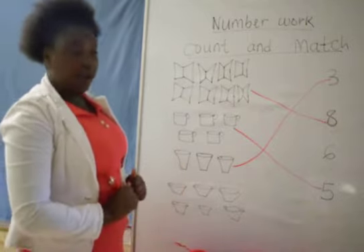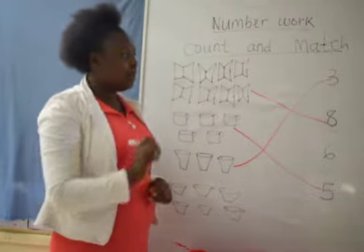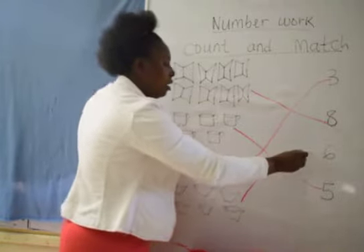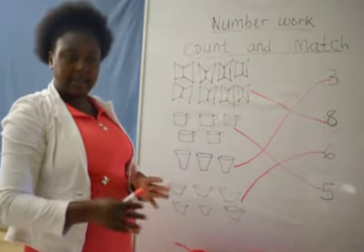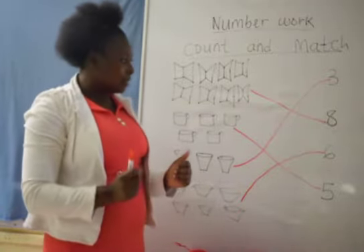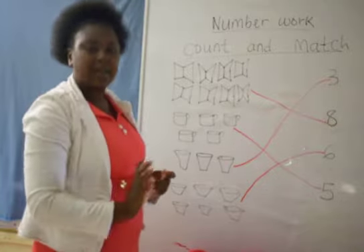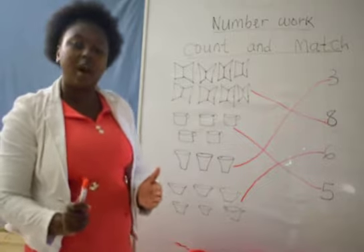On our board, we have drawn plates there. So we are going to match our 6 plates with number 6. That is number 6. 6 like a what? We can also say 6 like a spoon — it looks exactly like a spoon. Or 6 like a snake. This is how we count and match concrete objects together with numbers.